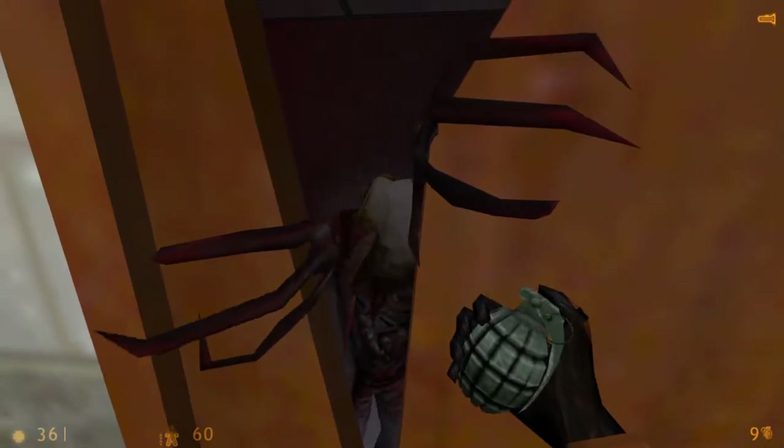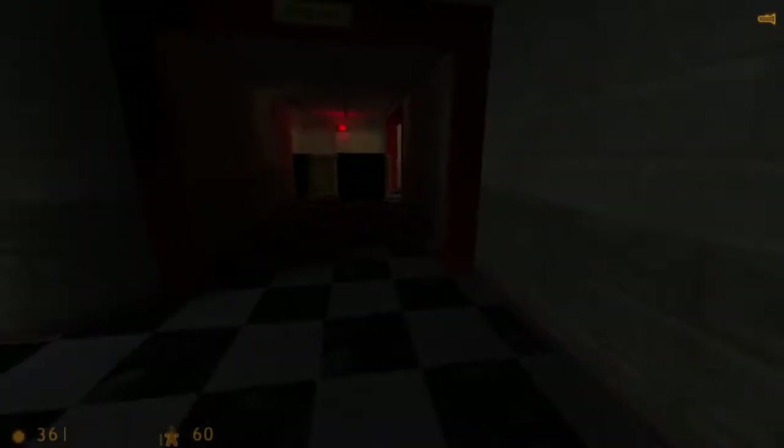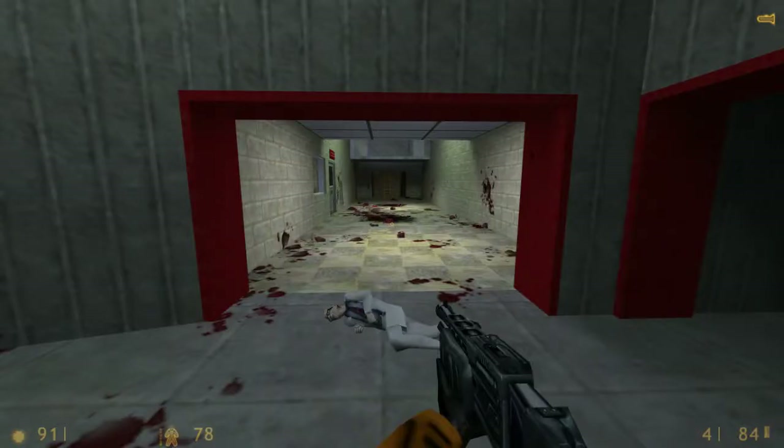Here's a bonus inclusion before I end the video. In the chapter Office Complex, if you were to get all the guards and the scientists into the room before the elevator shaft, it would look like this. I like the scientists in Unforeseen Consequences — they can't go any farther, so that sucks.